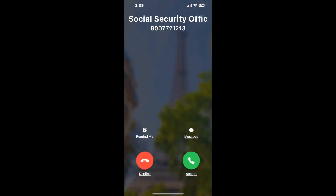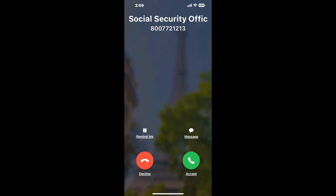Claimyr can automatically call any phone line for you. It'll connect you directly to a human at Social Security Office Suite 100, 301 McKinley Ave SW, Canton, OH 44702. It dials the number and stays on hold for you while it waits for an agent to take the call. When it detects an agent, it'll send the call to your phone.